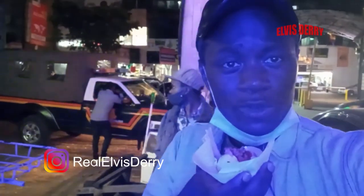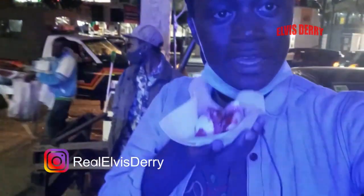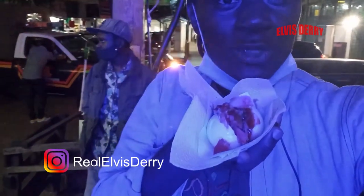Finally guys, this is the egg right here. It looks so nice, so delicious.